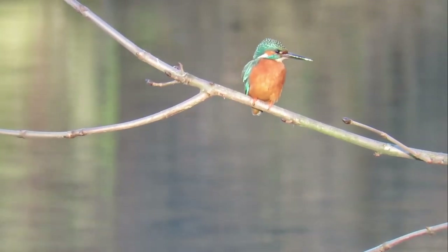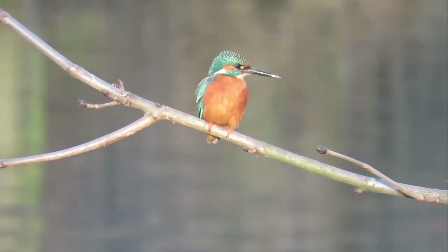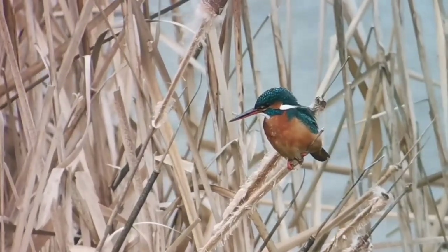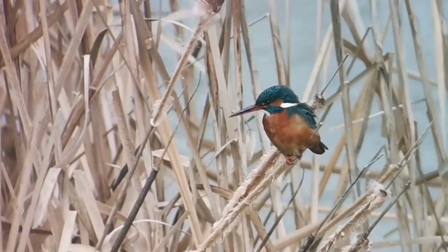It's very rare to see a kingfisher away from water, where they are mostly found along freshwater streams, canals, slow flowing rivers and lakes. They can also be seen, especially in the colder months when freshwater is more likely to freeze, around coastal estuaries, marshlands and in harbours.